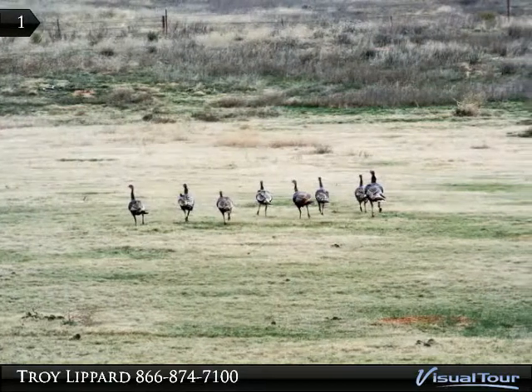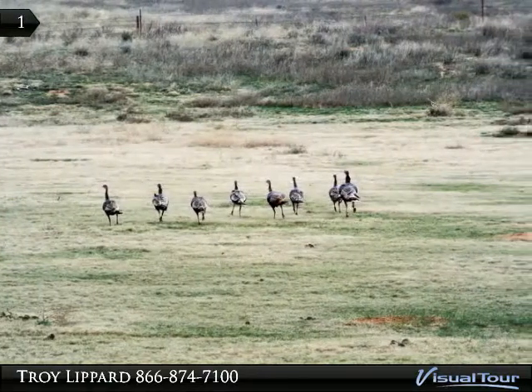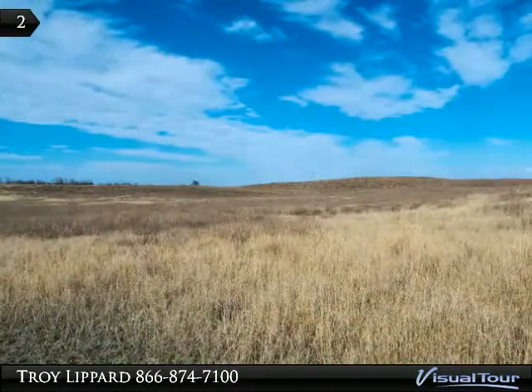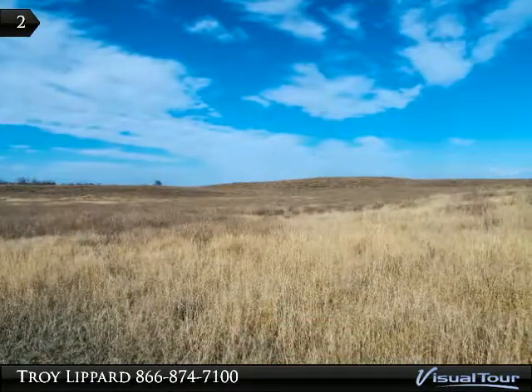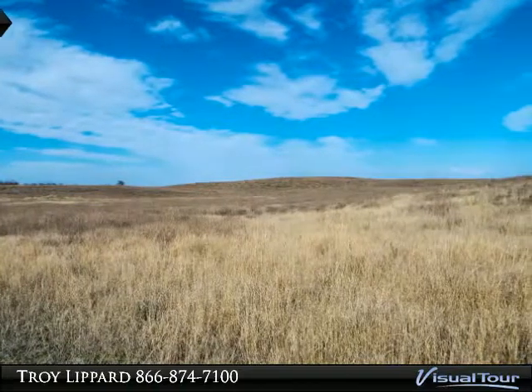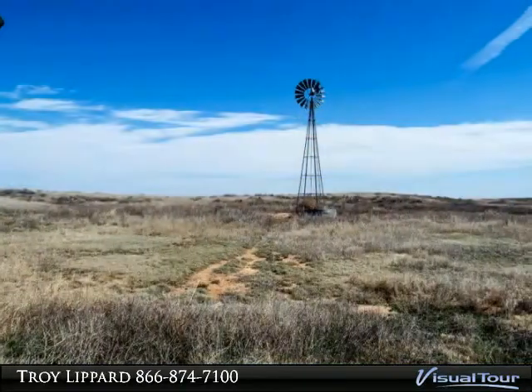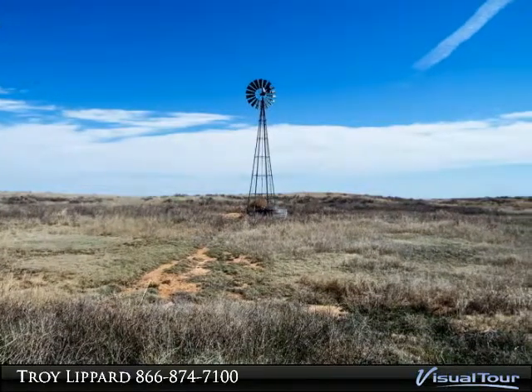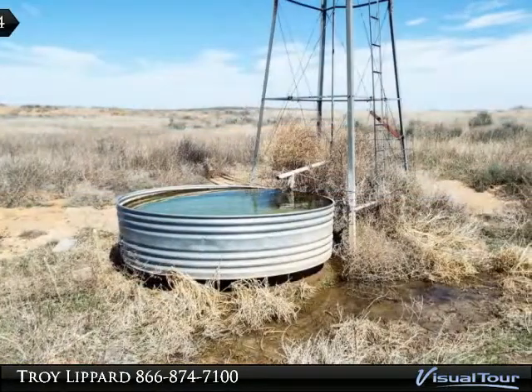This Kansas ranch consists of approximately 1,120 acres of really nice grass pasture land with some nice improvements as well. This ranch is all contiguous with the exception of 80 acres that is one mile west of the ranch. The ranch provides excellent cattle grazing with excellent deer, turkey, quail, and pheasant hunting.